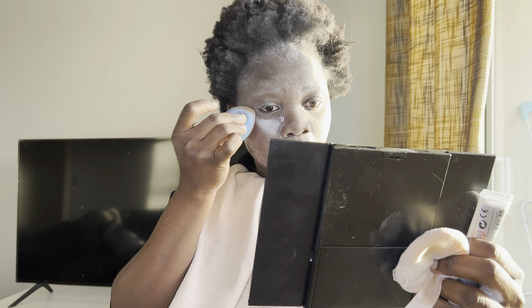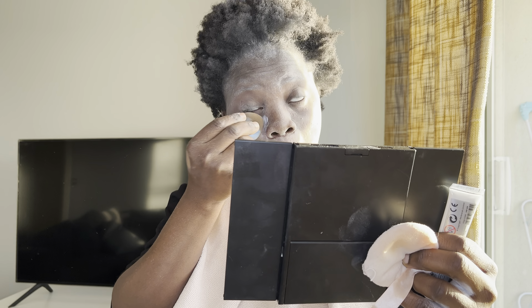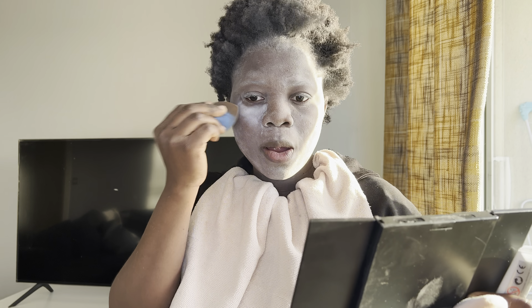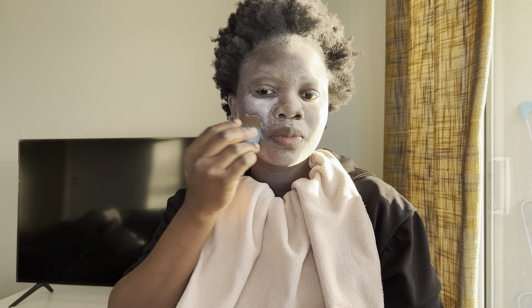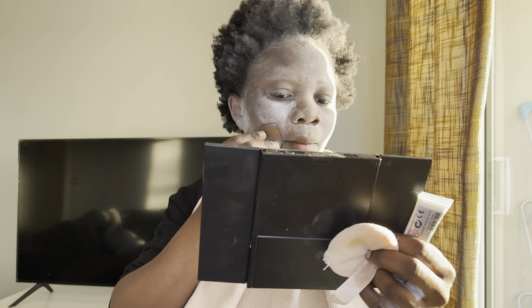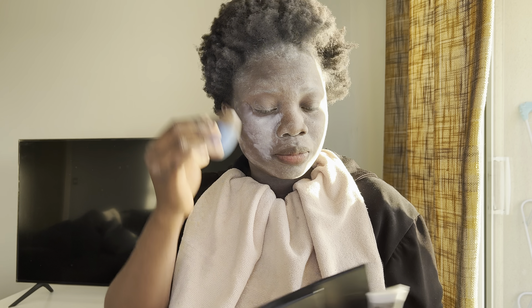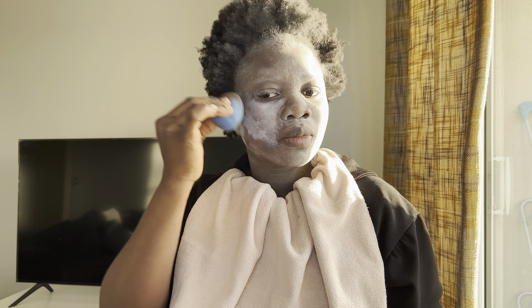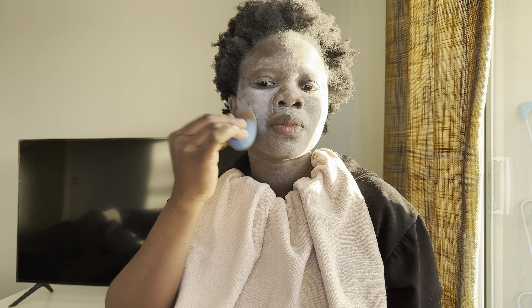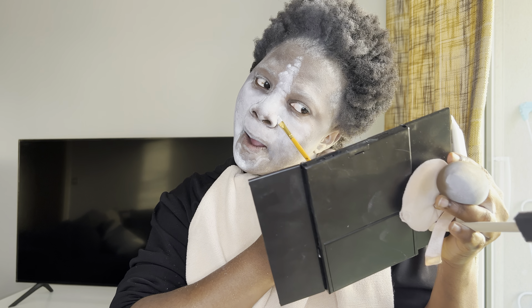I'm tapping it in to make sure there are no open powder patches. I don't want to use too much foundation — the base is the most important part for me. Makeup is about creativity and I'm not perfect, so I just used what I have: powder, white paint, and my foundation. Others may have more professional tools but these are mine.